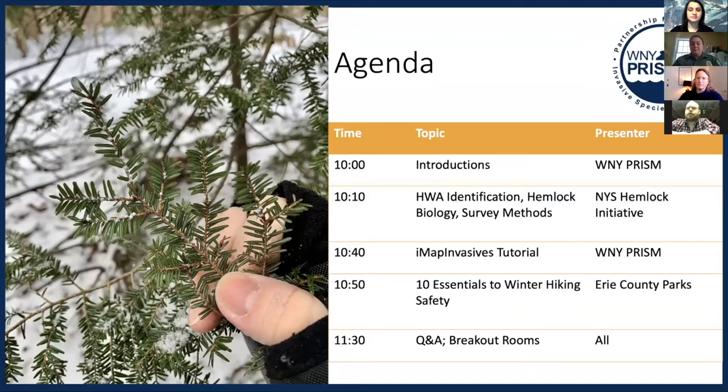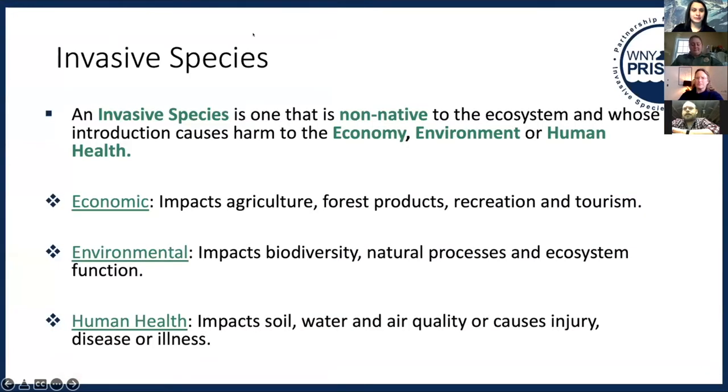And then we're going to have our 10 Essentials to Winter Hiking Safety with Ranger Nikki, followed by time for questions and answers. So we've got a really great program for you guys today. Thank you for coming. Brittany is going to give us a quick rundown of what an invasive species is.